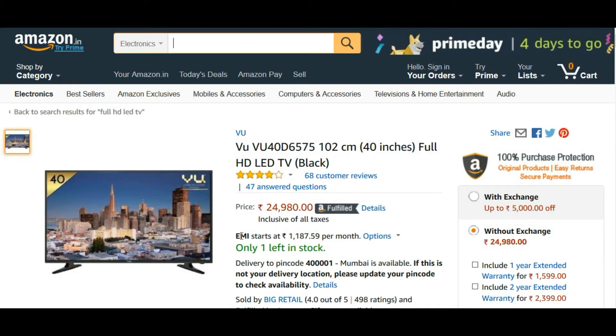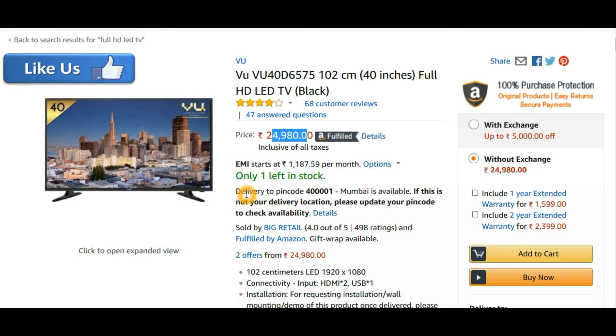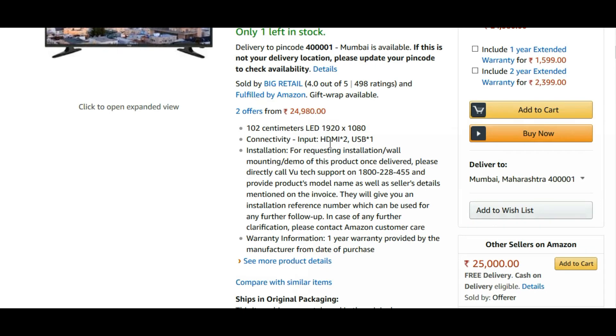The second TV on this list is the Vu TV, which is also a budget-oriented Indian company that imports its TVs from China — none of these TVs are made in India. The cost of this TV is around 24,000 to 25,000 rupees. Availability can be an issue on Amazon, but you can also check Flipkart; links to all TVs are in the description. It is a Full HD TV with two HDMI ports and one USB port.